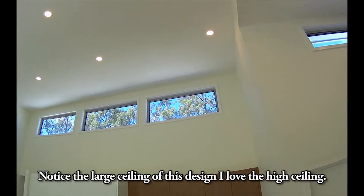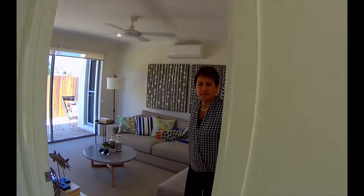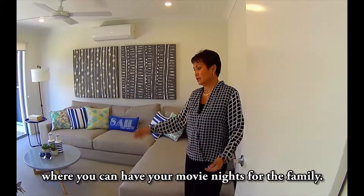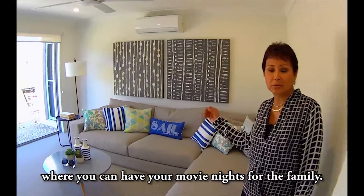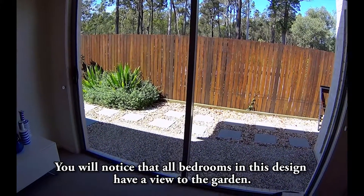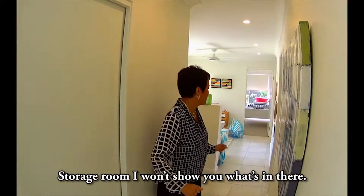Notice the large high ceilings in this design — I love the high ceilings. This is a multi-purpose room; at the moment it's set up as a media room where you can have movie nights with the family. You'll notice that all bedrooms in this design have a view to the garden. Storage room — I won't show you what's in there.